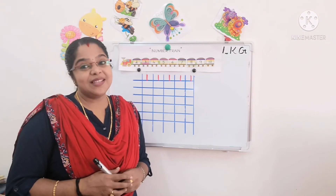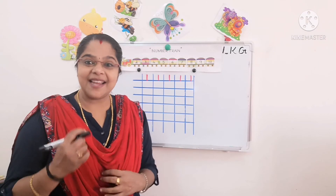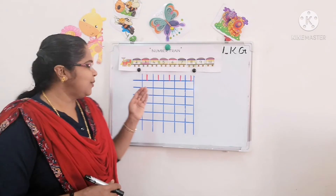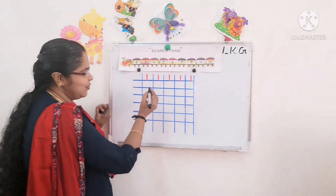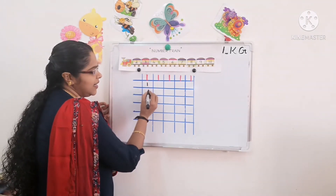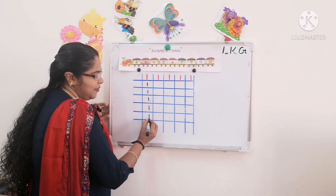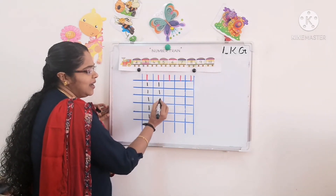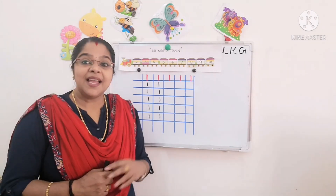Kids, now we will start writing number one in our square book. We will write together. Are you ready? Tell mamma to write number one like this and give it to you, and you have to write. Say and write: one, one, one, one. Down, down — you have to say and write: one, one, one, one.